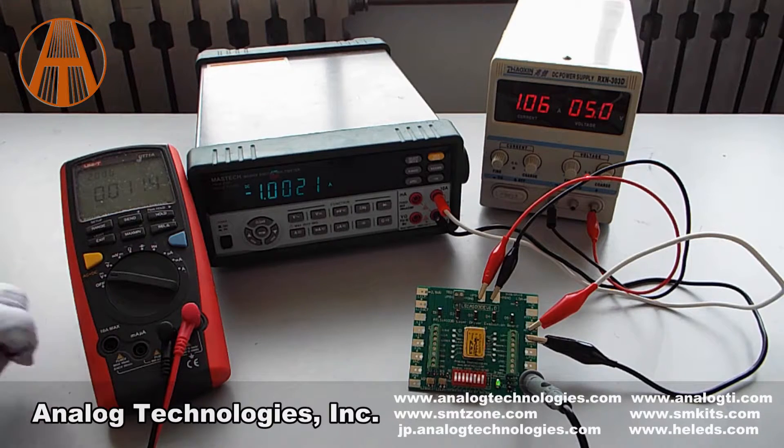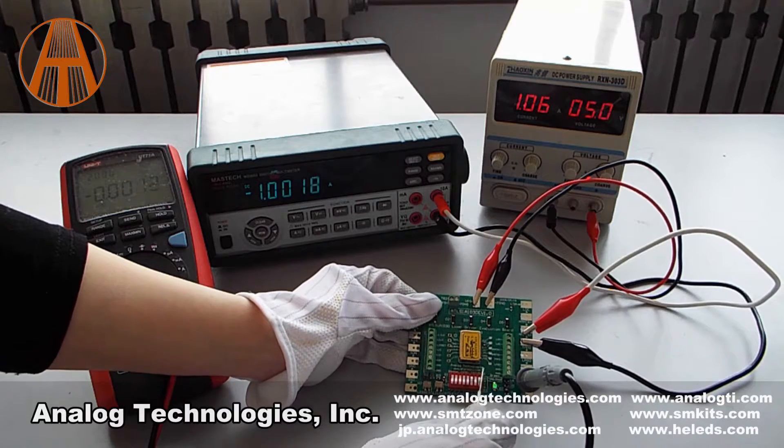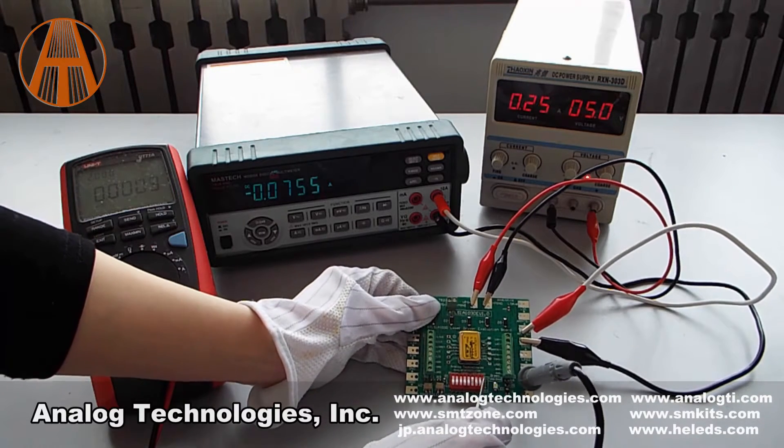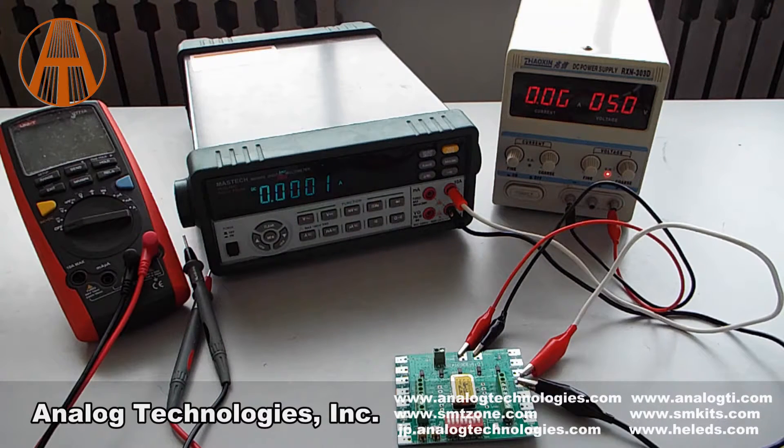Today I will introduce laser driver ATLS-1A103 for you. The ATLS-1A103 is an electronic module designed for driving diode lasers with up to 1A low noise current. The main features are loop good indication, controller internal temperature monitoring, and so on.